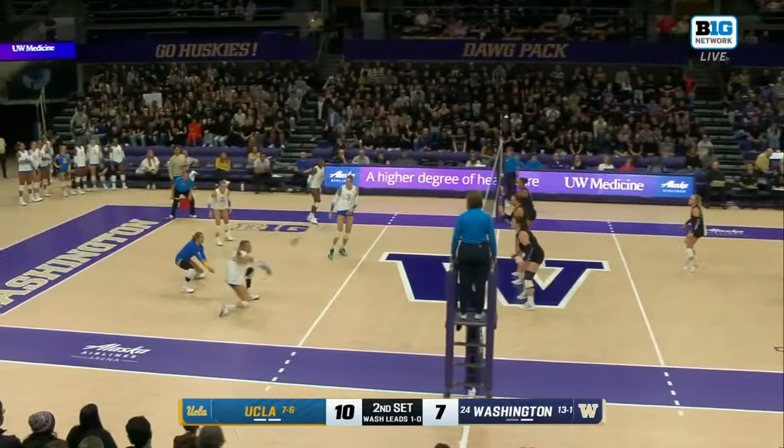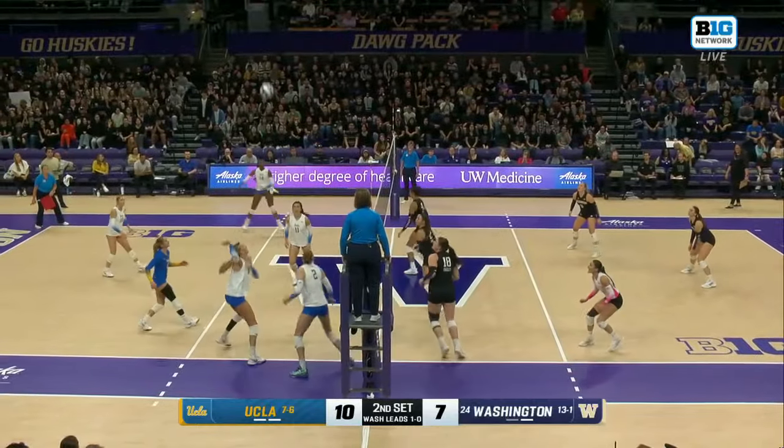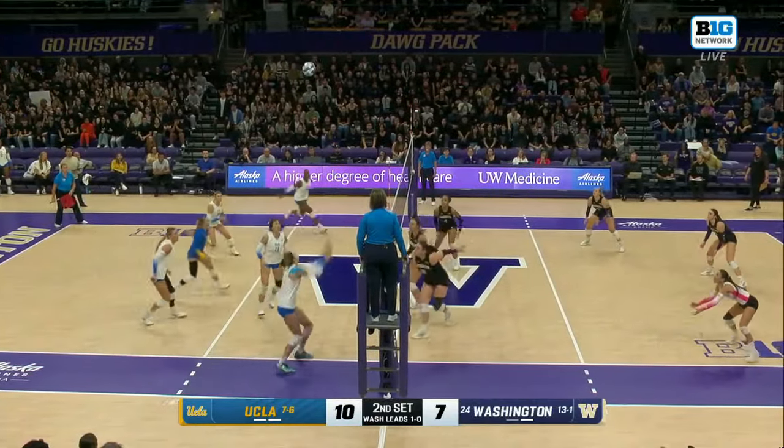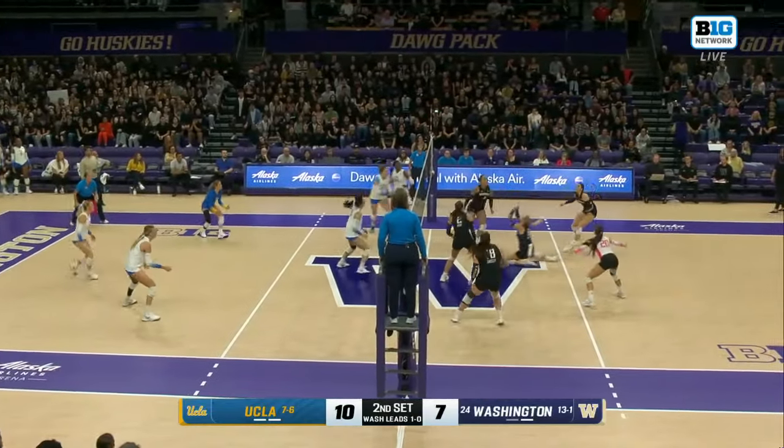Two early blocks in the second. Now Washington earning one. Mention Duhick — she leads all players with eight digs so far. The Cal Poly transfer in her second year as a starter, third year with the program.